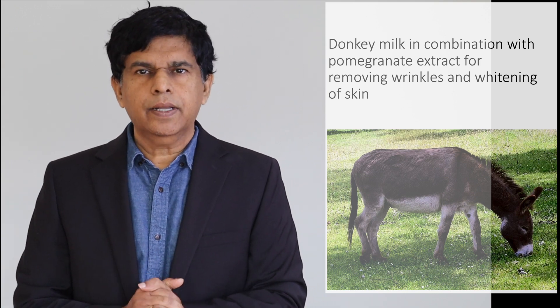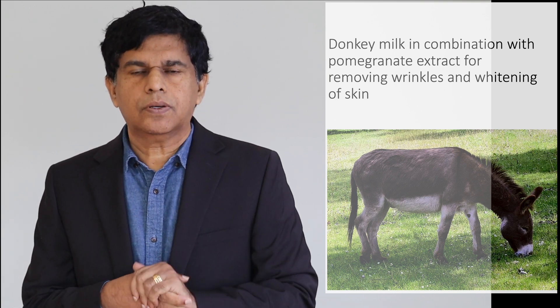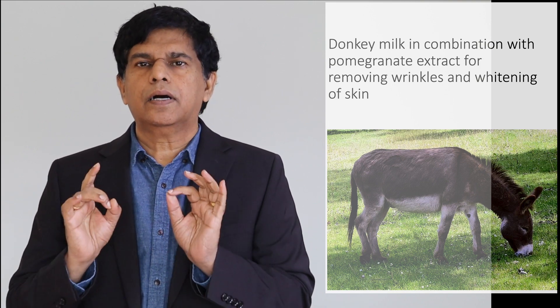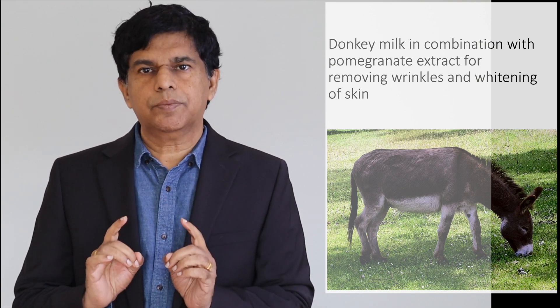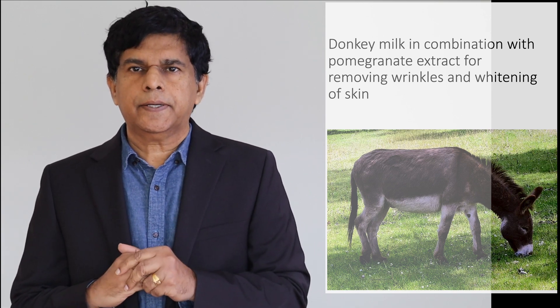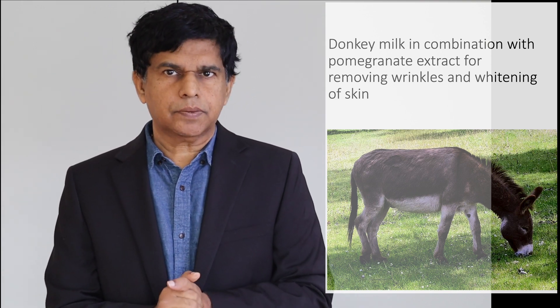So great topic today. The main purpose of the topic is how can we increase the beauty, or the facial beauty? We're going to talk about a product which is scientifically proven — it's a combination of donkey milk and pomegranate extract. And what is the effect on our skin?